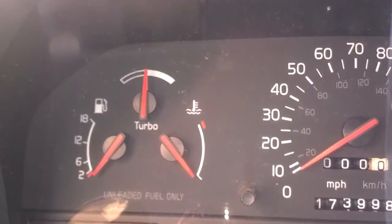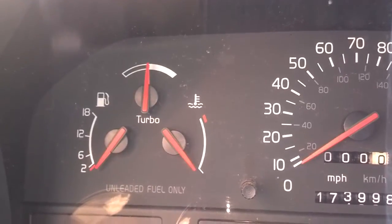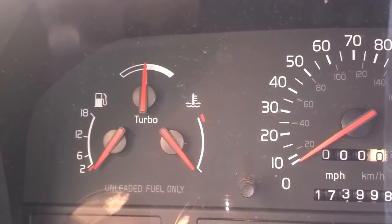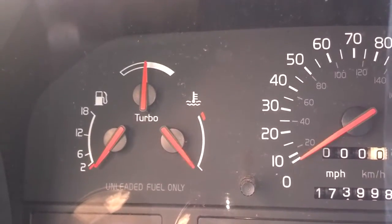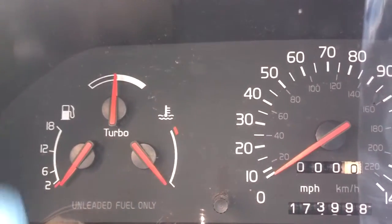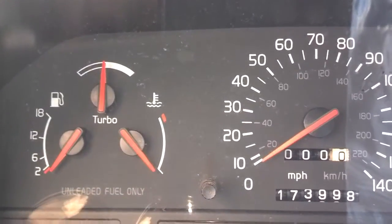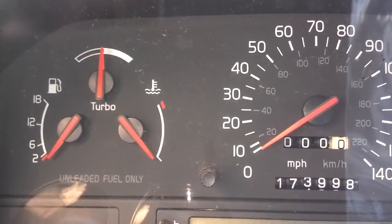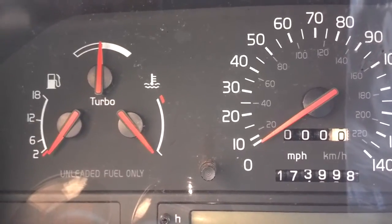Ever since I got this car a couple of weeks ago I noticed it hasn't had the power that it should. It was running nice and smooth, and it accelerated like a non-turbo car, but it did not accelerate like a turbo car. So I checked everything out, and at best the gauge was going maybe a needle-width into the white, which is nothing. This thing should have been going two-thirds to three-quarters of the way into the white, and it just wasn't doing that.